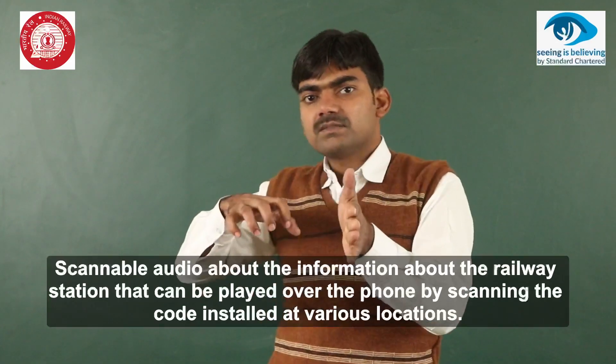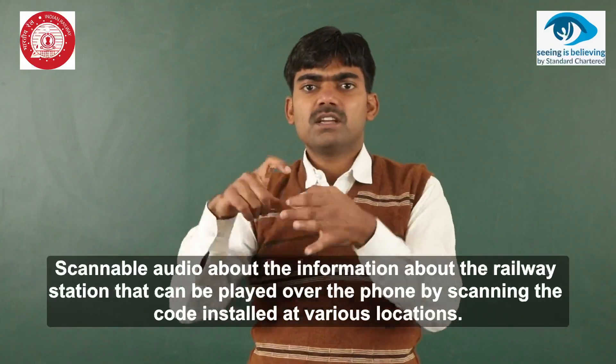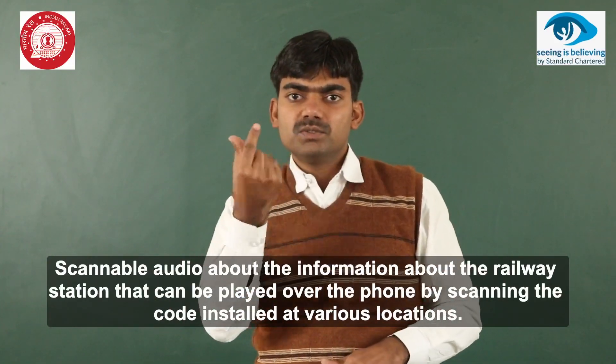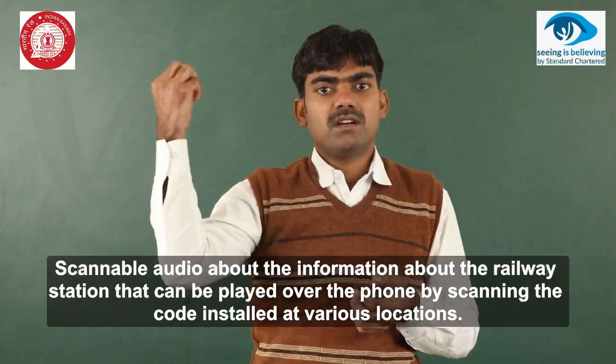Scannable audio providing information about the railway station can be played on a phone by scanning the QR code installed at various locations.